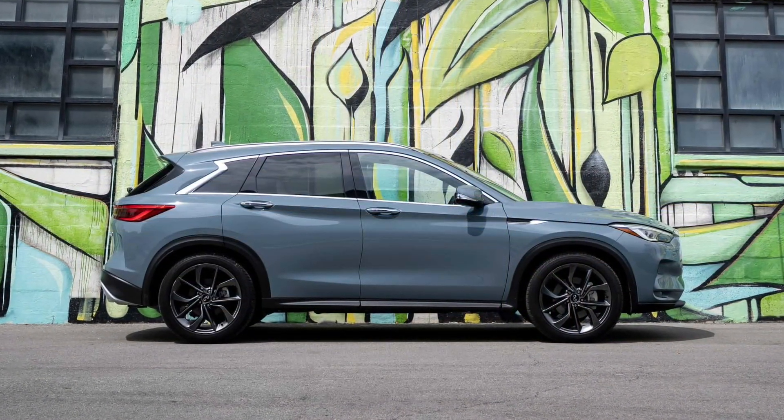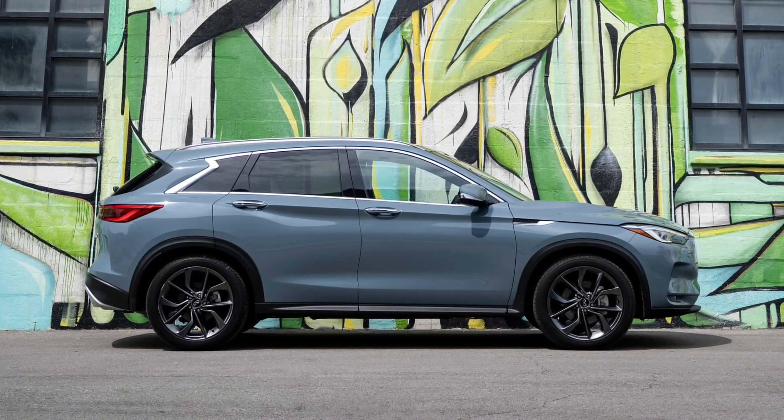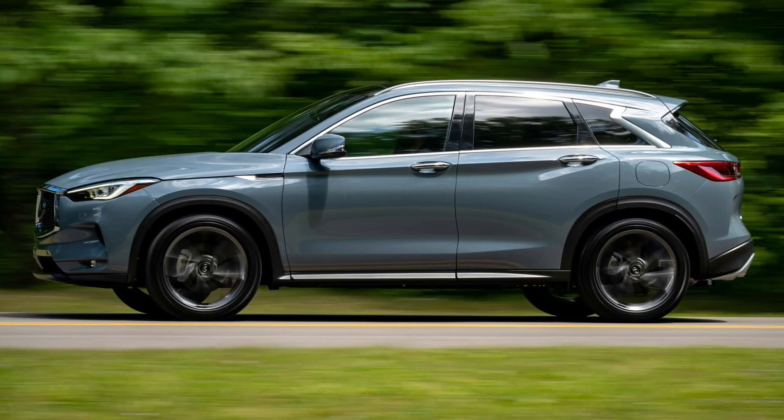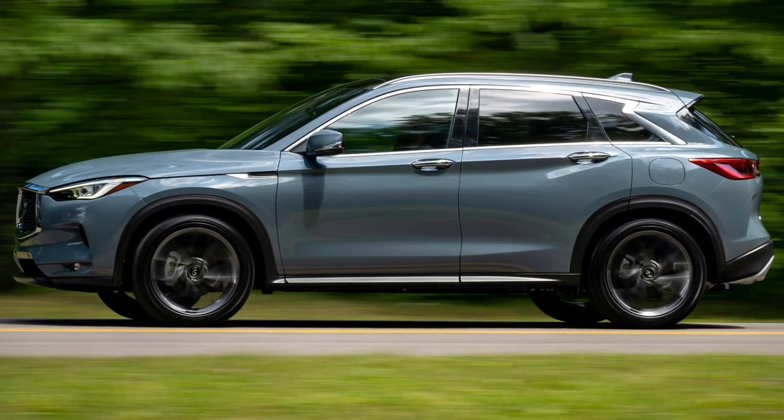The Pure is available with wireless Apple CarPlay, ProPilot, and 19-inch silver-painted wheels. The Luxe adds a panoramic moonroof, heated front seats, a motion-activated liftgate, and leather-appointed seating.